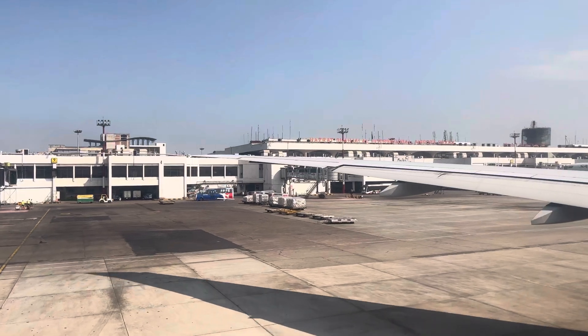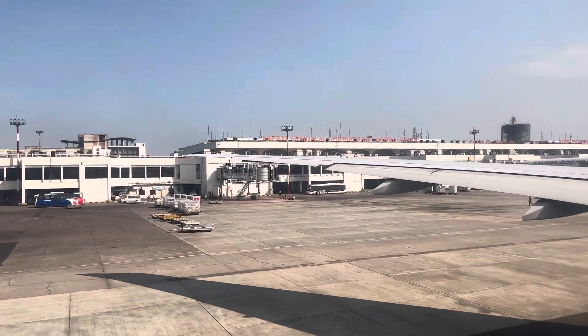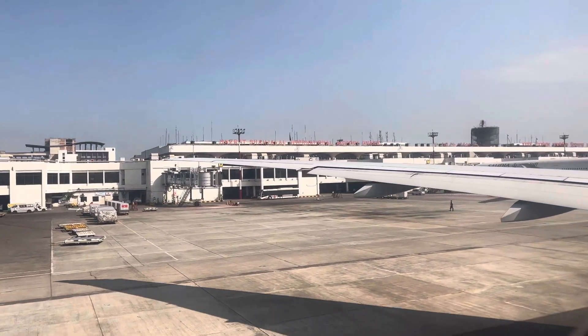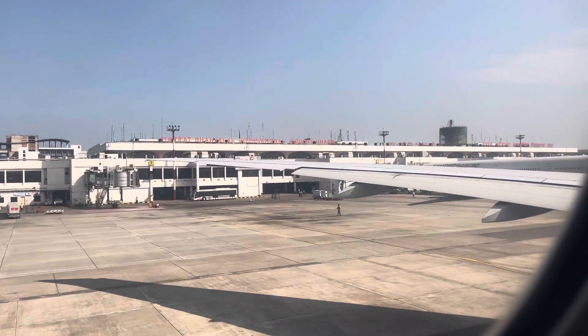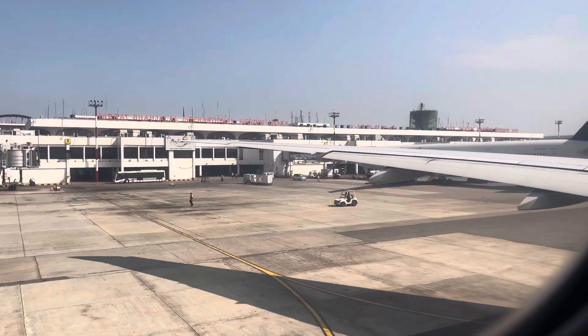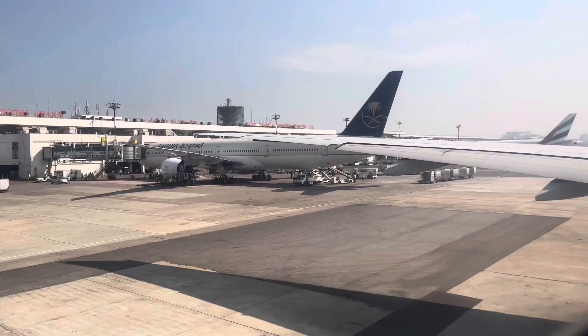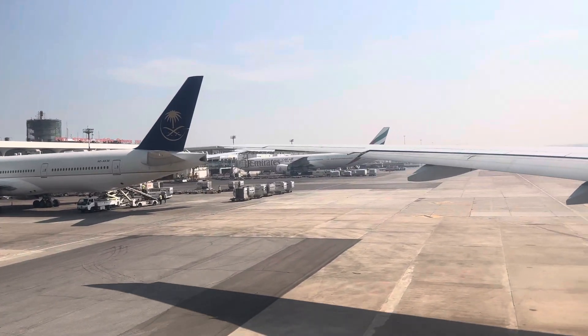If oxygen is required in case of decompression, masks like these will drop down automatically from the overhead panel. Quickly pull one mask towards you. Place it over your nose and mouth and breathe normally. Adjust this elastic band around your head. Then assist passengers beside you to use the oxygen masks.